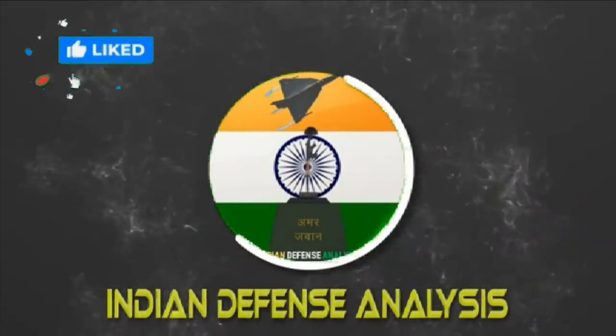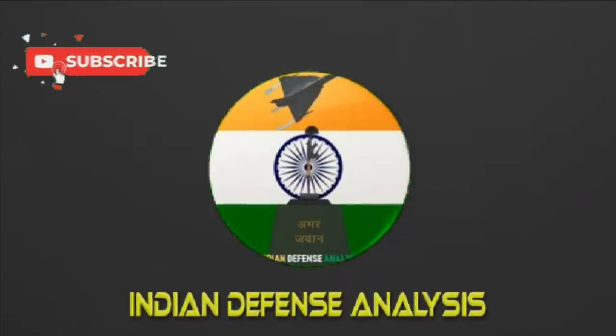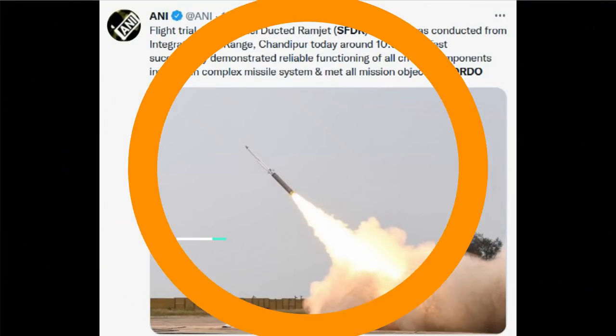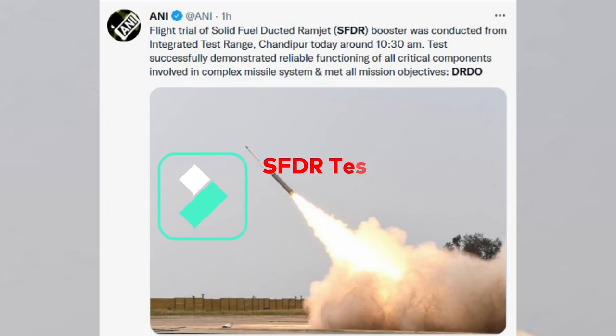Hello and welcome back to Indian Defense Analysis, where we bring you all the latest developments happening in the defense sector. In yet another test, DRDO has successfully performed the flight trial of Solid-fueled Ducted Ramjet (SFDR) technology from the Integrated Test Range, Chandipur, today around 10:30 AM. The test successfully demonstrated the functioning of all critical components involved in the complex missile system and met all mission objectives.